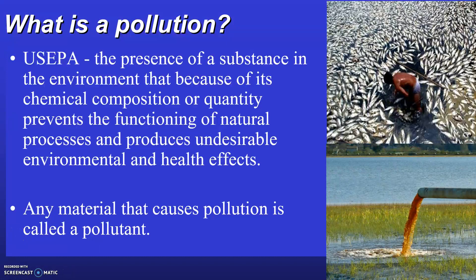Pollution is defined as the presence of a substance in the environment that because of its chemical composition or quantity prevents the functioning of natural processes and produces undesirable environmental and health effects. So if PPCPs are determined to be causing impact to aquatic life species from an endocrine disruptor scenario, then that qualifies them to fall under the category of a pollutant.